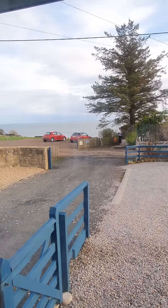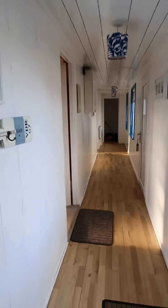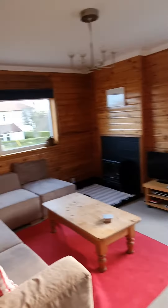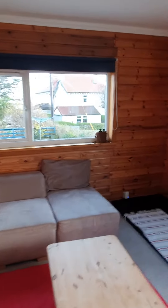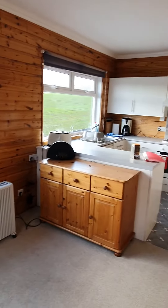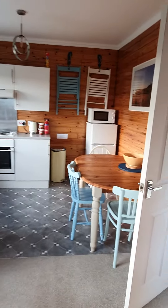I'm at my accommodation for the next couple of days, which is the Haven Lodge, and it's pretty cool. Here we have the living room and kitchen. Lots of light. Everything I really need.